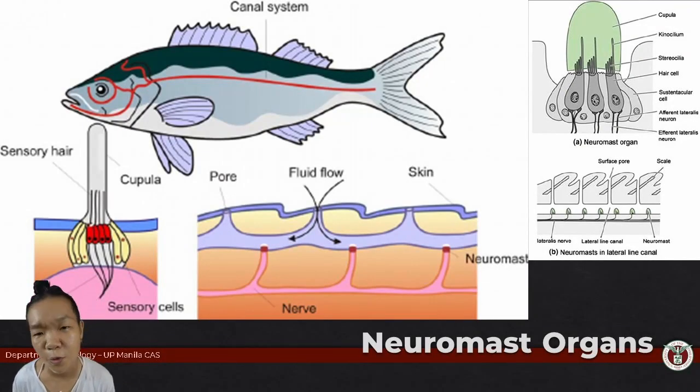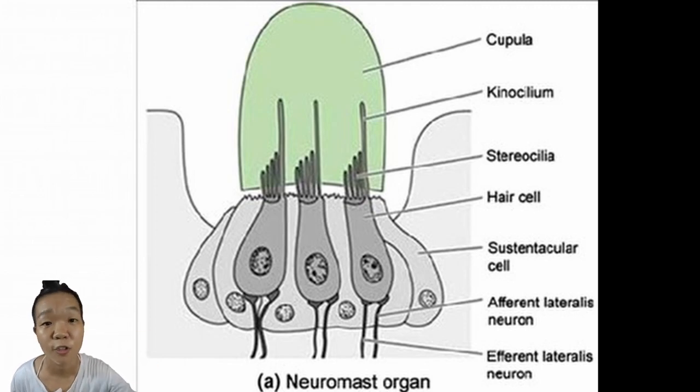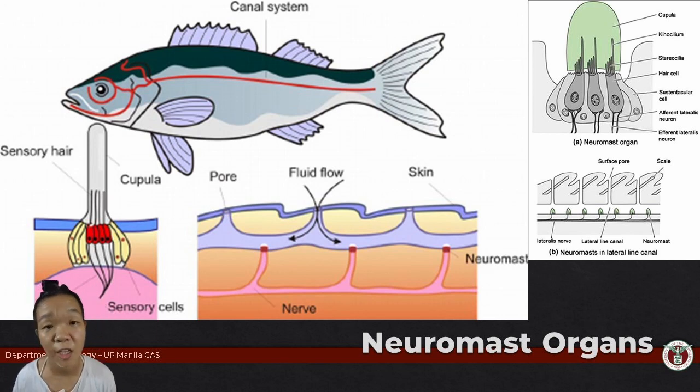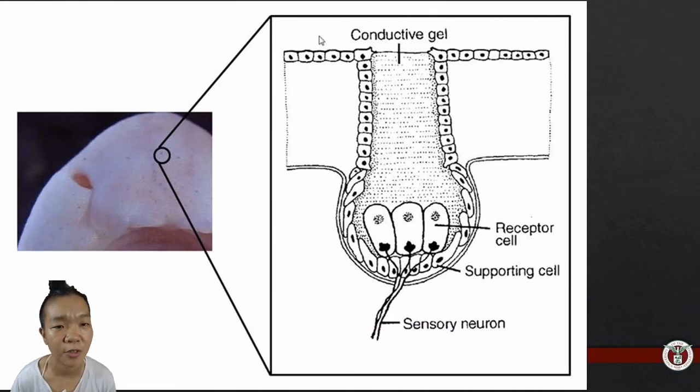The neuromast organ is composed of two cells. Hair cells are mainly responsible for detecting and translating water movements, and they are supported by the sustentacular cells. When arranged in a linear series from head to tail, you end up with a lateral line system. If they're mainly on the head, they make up the cephalic canal system. Some neuromasts can also detect electric currents, often observed in cartilaginous fishes—the ampullae of Lorenzini of sharks being the most popular example of these electroreceptive neuromast organs.